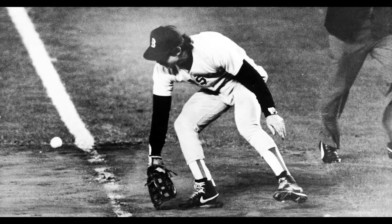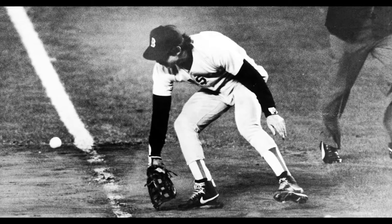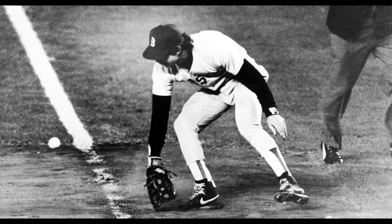Little roller up along first, behind the bag! It gets through Buckner! Here comes Knight, and the Mets win it!